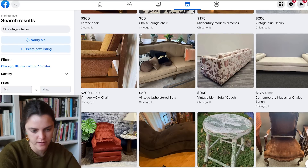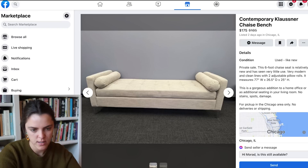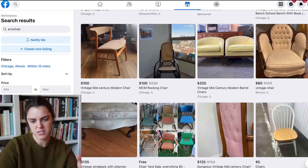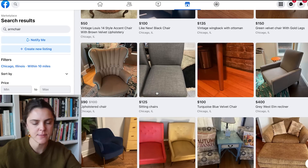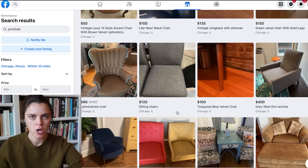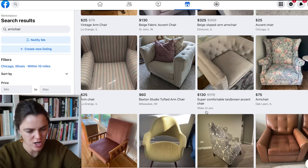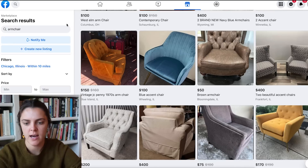I don't feel like we're going to find a chaise, but this bench is kind of cool. Actually, that's not cool at all. Let's type in 'armchair' and just see what's available. I feel like we need something kind of modern and also comfortable because we don't really have a loungy chair right now. But this is just difficult to get everything off of Facebook Marketplace.